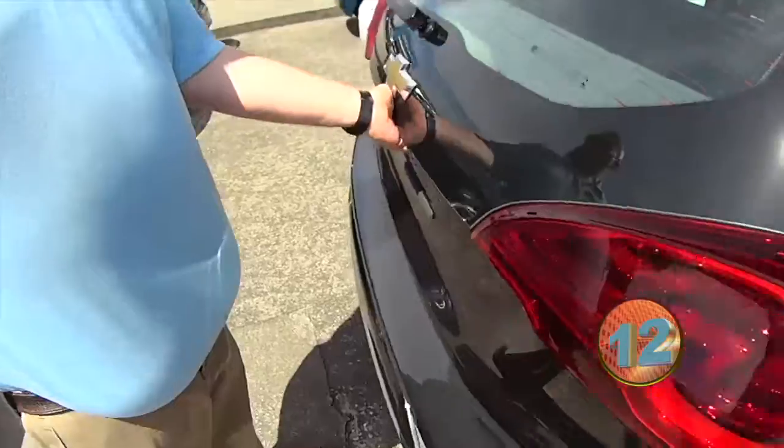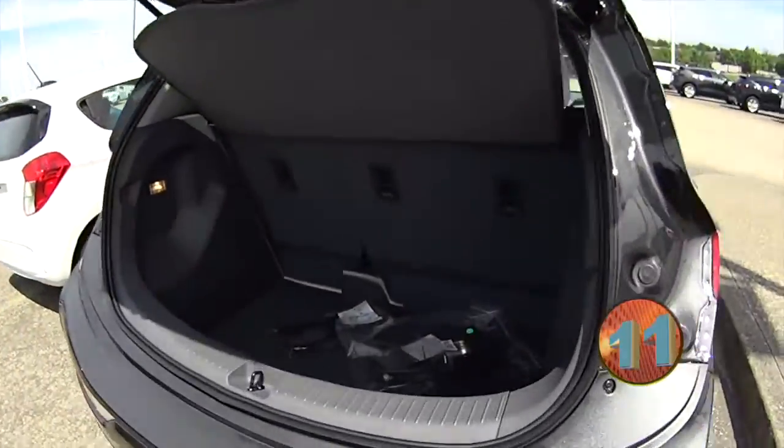Did you know this is a hatchback? Look at all that room — you could fit JJ in there. It comes with a power cable.